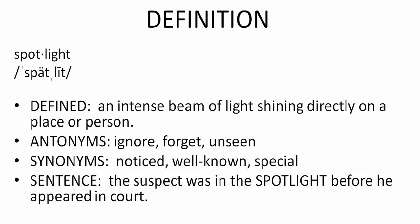Let's first pronounce the word spotlight. Repeat after me: spotlight. Spotlight. Spotlight.